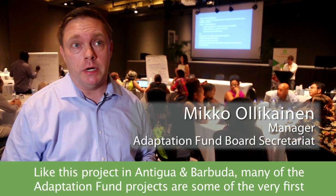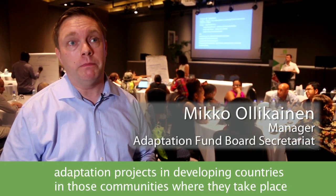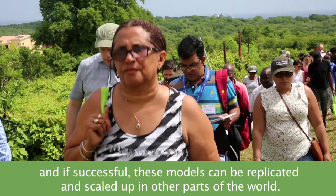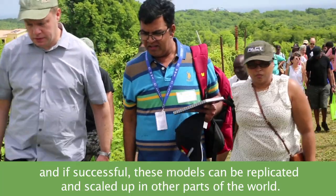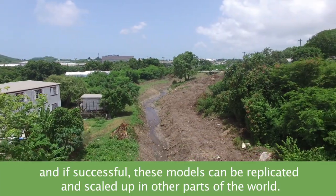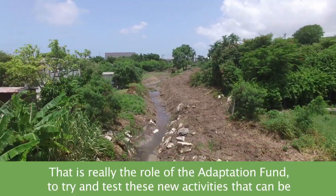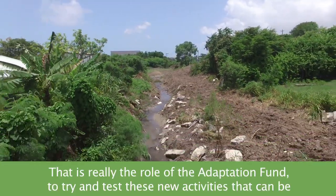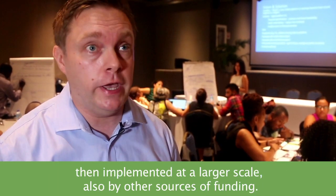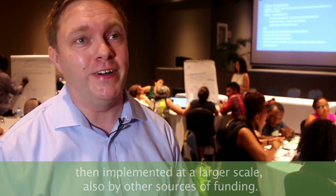Like this project in Antigua and Barbuda, many of the Adaptation Fund projects are some of the very first adaptation projects in developing countries, in those communities where they take place. And if successful, these models can be replicated and scaled up in other parts of the world. That is really the role of the Adaptation Fund — to test these new activities that can then be implemented at a larger scale, also by other sources of funding.